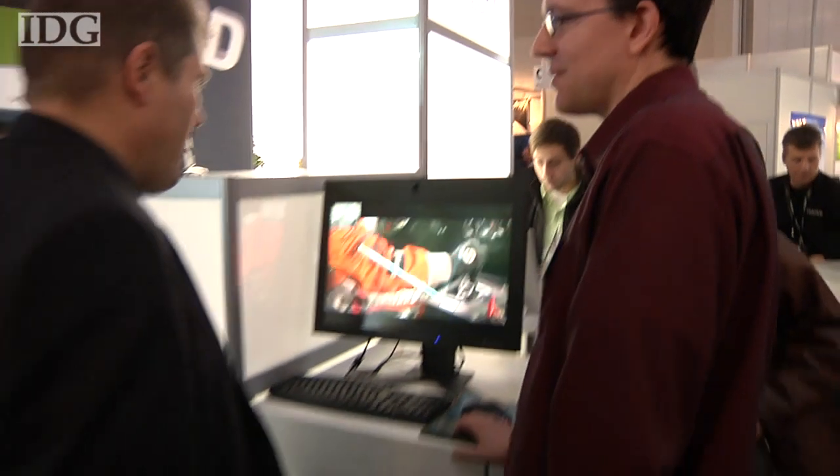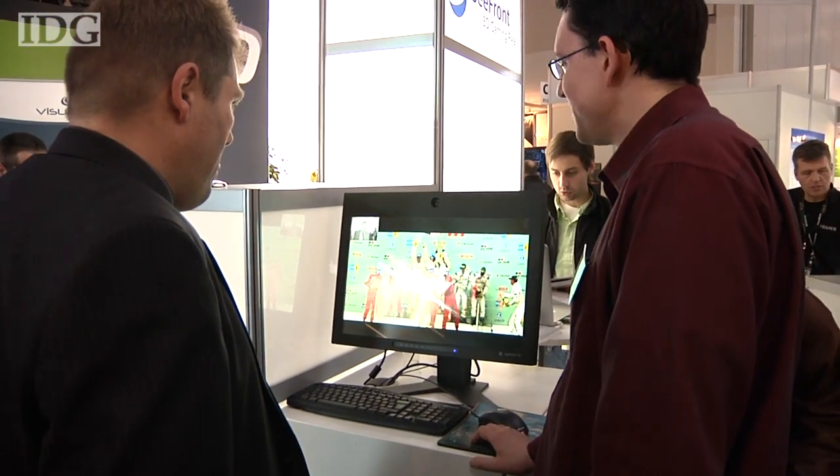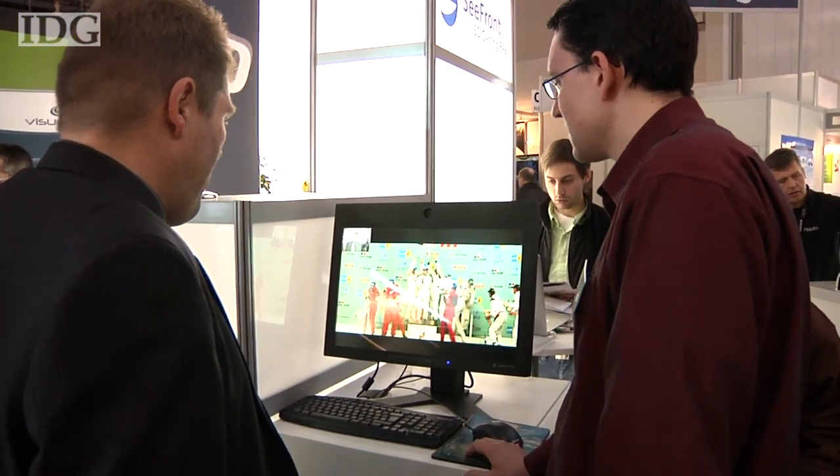At this week's CBIT IT Fair, developers are showing a new breed of screen that projects a 3D image directly at the viewer and doesn't require glasses. In a year where all is about 3D and the craze, everybody has to wear these shades, put on the shades.